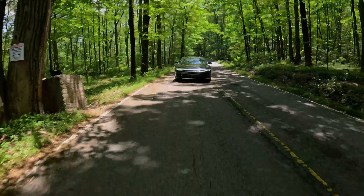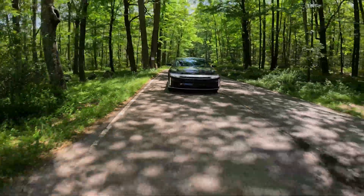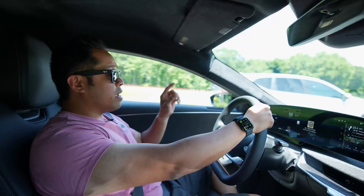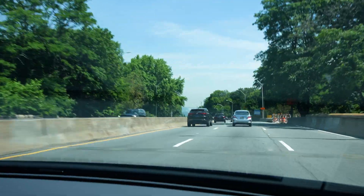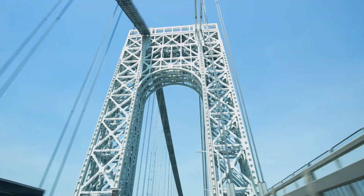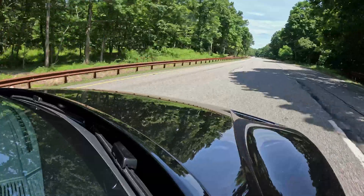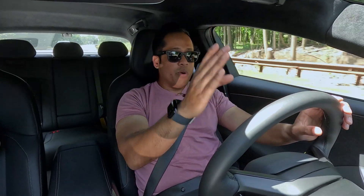This is the Lucid Air Pure. It starts at $70,000, which puts it in that luxury space for EVs. But it's unique because it has an 88 kilowatt hour battery, making it one of the most efficient EVs on the market. I've been given the opportunity to test drive this starting in Manhattan, heading up to Bear Mountain, and I want to answer the question: who is this car for?